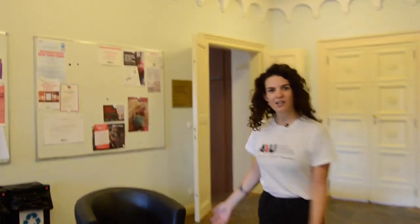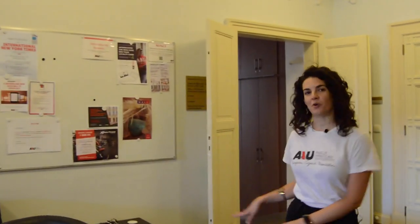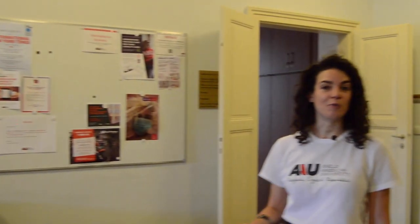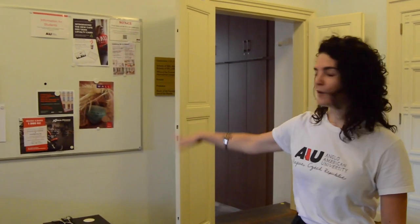Yet another student lounge. Notable here is our bulletin boards. On this one here on the left, you'll find information about internships, job opportunities, and roommates available. And here you'll find information about clubs and cool events on campus.